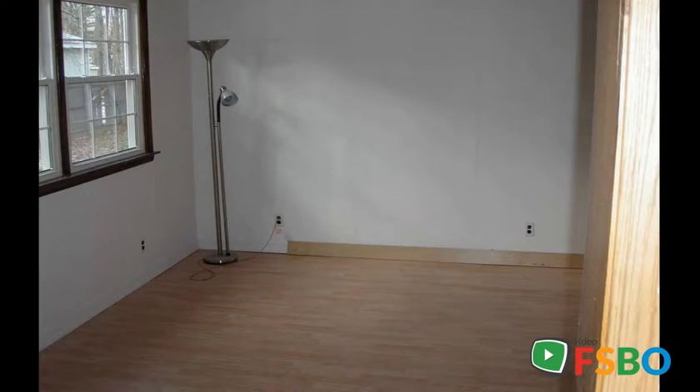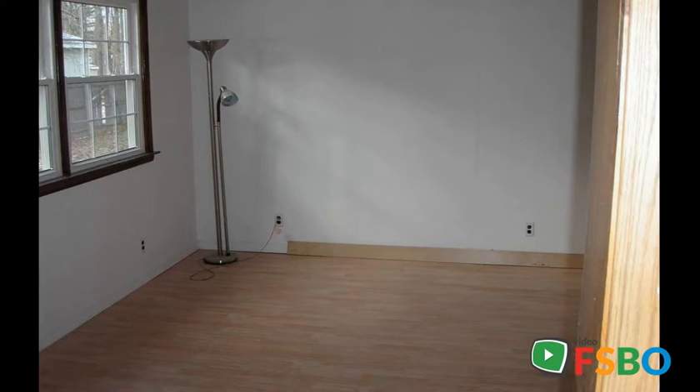This home is two beds, one bath, approximately 1,104 square feet, and was built in 1957.